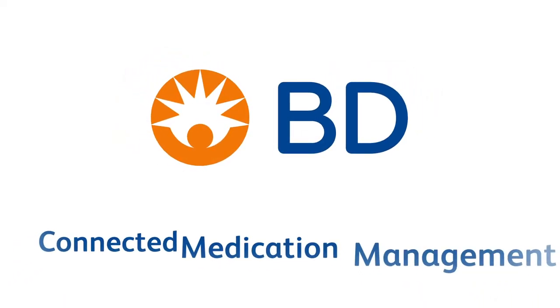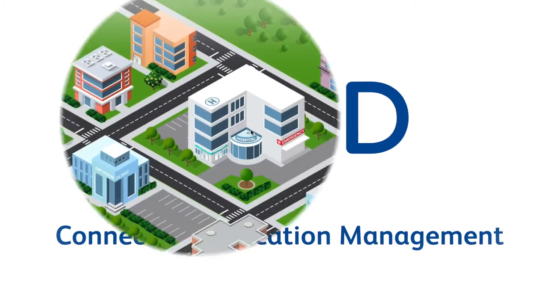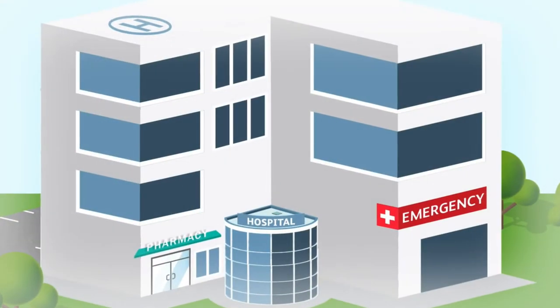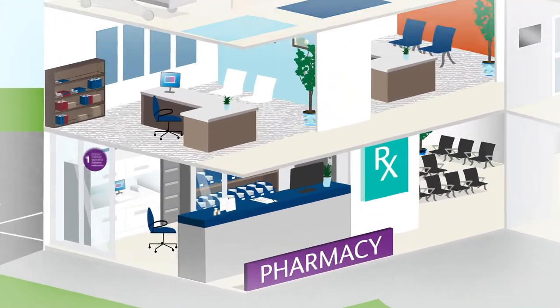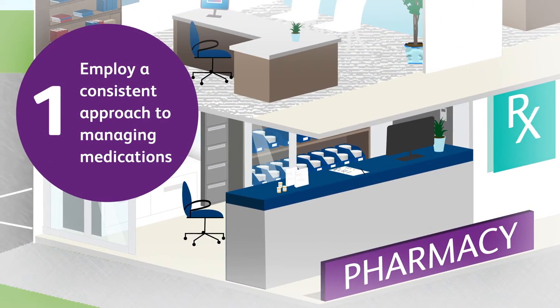The answer is through a Connected Medication Management solution from BD. BD's Connected Medication Management solutions are designed to help you focus on improving clinical care and operational efficiency while reducing IT requirements. This is possible when you first employ a consistent approach in managing medications across the enterprise.